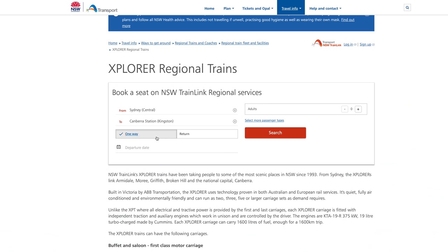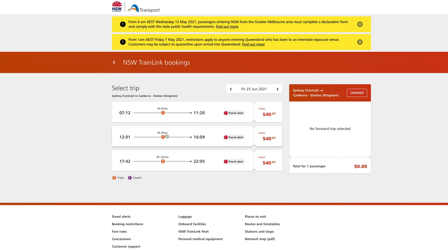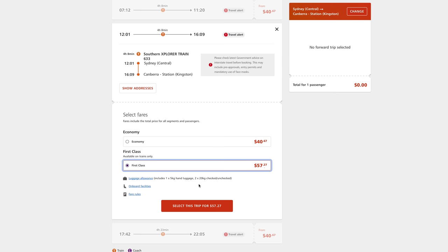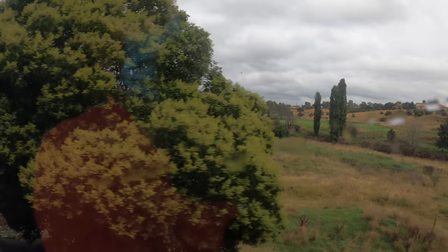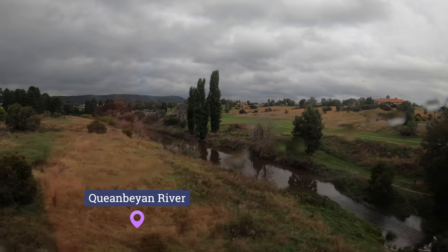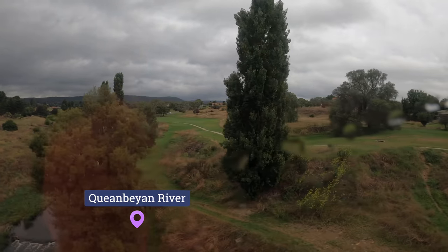As we're nearing the end of the line at Canberra, let's look at fares for this journey. An economy fare is about $40 one way, while first class is just under $60. Checked luggage is included with either fare. The train line follows the border between New South Wales and the Australian Capital Territory — New South Wales is on the train's left and the ACT is on the right.